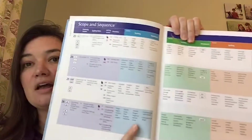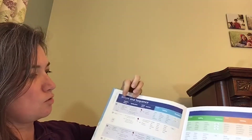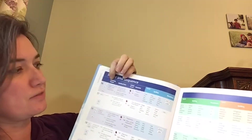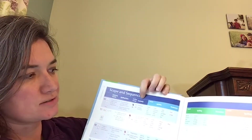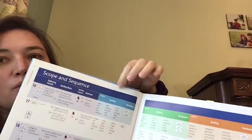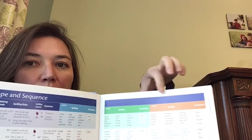One of the nice things about Logic of English is it provides you with the scope and sequence for the entire year and for every single lesson, so it makes it really easy to report on. For example, in lesson 16, it outlines what sounds we're going to be exploring that day, what spelling rules we're going to work on, what we will add to our spelling journal, what the grammar is, and it also lists our spelling words for students who are in level A, B, or C.